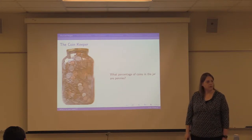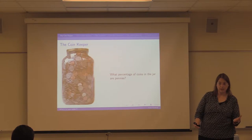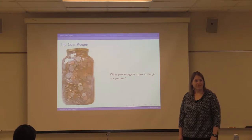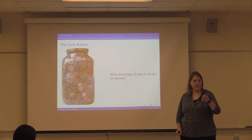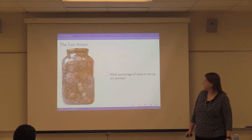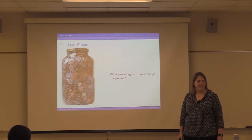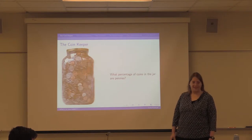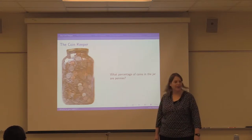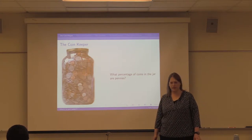Here's my question: what percentage of the coins in the jar do you think are pennies? We heard 90, we heard 50 — over 50% seems to be the consensus. Do you have a reason for that? The majority of the time you always get like 92 cents, 91 cents change. Pennies are involved in a lot more transactions than transactions that only take silver coins. So yeah, we'd expect a lot of pennies. Have I given you enough information to answer this question, or do you have a question for me?